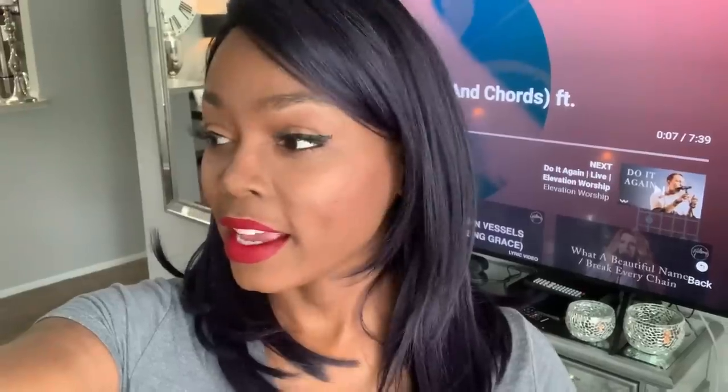I want to give you guys a tour of the living room, the dining room, and the small kitchen. Then the next video will be the bathroom and bedrooms. I hope you guys enjoy the video. If you haven't already, please subscribe to my channel and make sure to hit the notification button so you'll know when I upload new videos. All right, here we go!